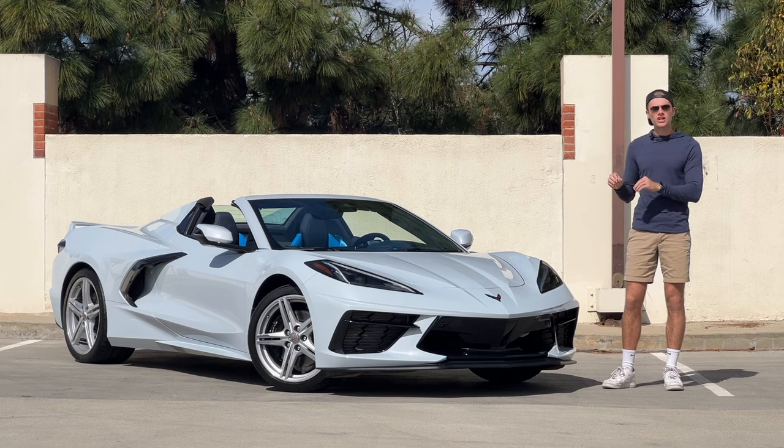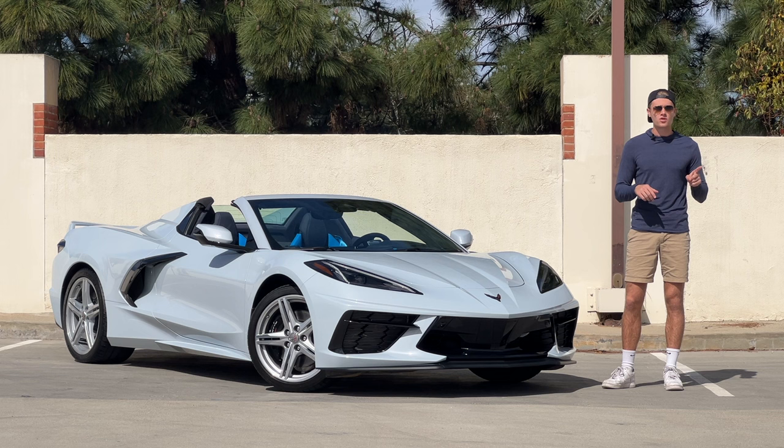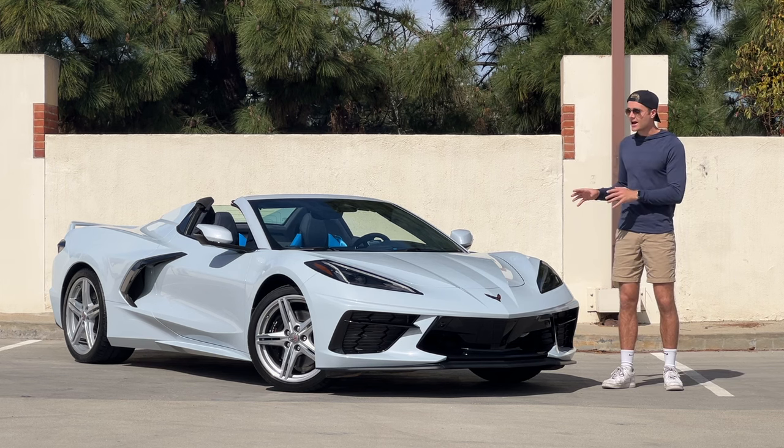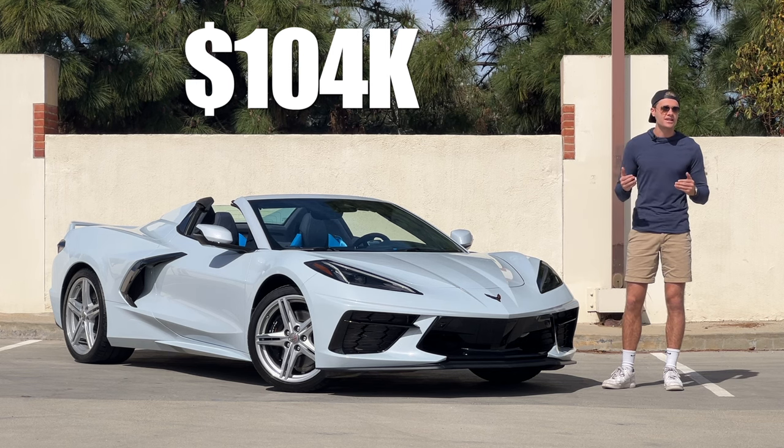This is a 2024 Chevrolet Corvette Convertible Stingray 3LT with the Z51 Performance Package. So even though this is the most pedestrian Corvette you can buy, it still costs $104,000 because it has basically every option you can tick on a Stingray.